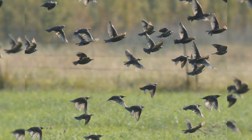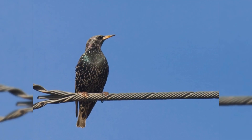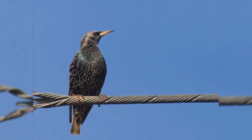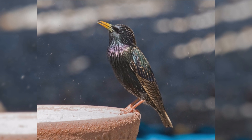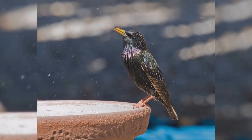These birds have the body size of an American robin, but a much shorter tail. They are about eight and a half inches long, from the tip of the bill to the tip of the tail. They have plump bodies, rather large heads, and short tails. Wings are short and pointed in flight, almost triangular. Their bills are long and pointed.